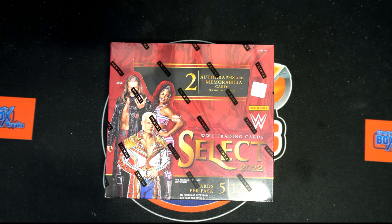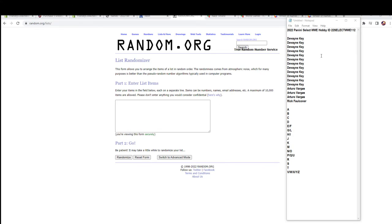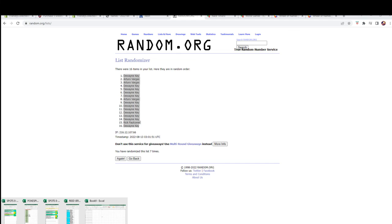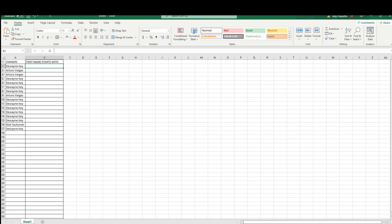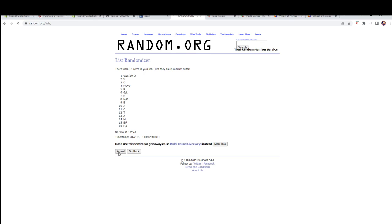Alright guys, this is Select WWE and this is box 112, the case closer — and what a case it's been. Thanks everybody for joining, it's been a lot of fun. Alright, Dwayne K, Rick F, good luck everybody. Let's pull some monster cards — 16 flip names and letters, seven times each. Right, S to G and L.